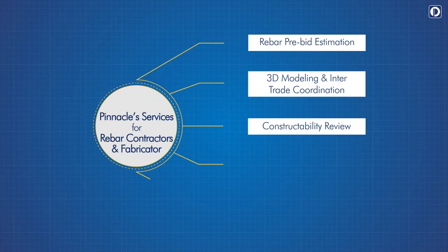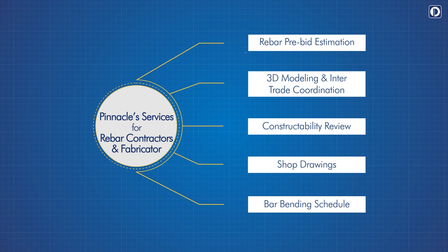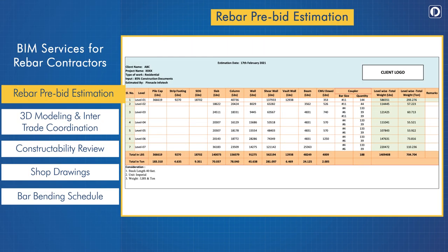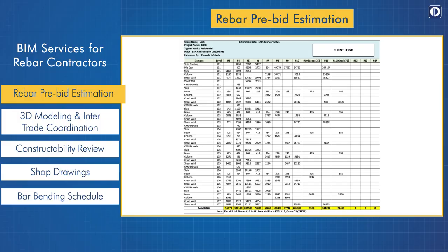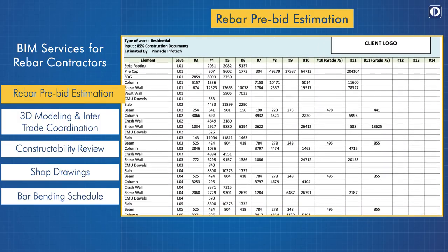Our services for rebar contractors include rebar pre-bid estimation, 3D modeling and inter-trade coordination, constructability review, shop drawing, and bar bending schedule. We generate accurate quotes to allow reinforcement contractors to secure competitive bids.